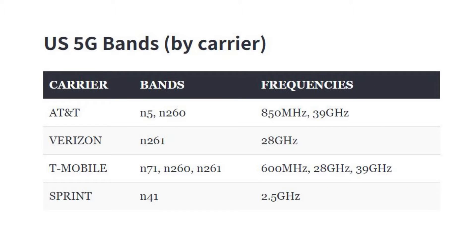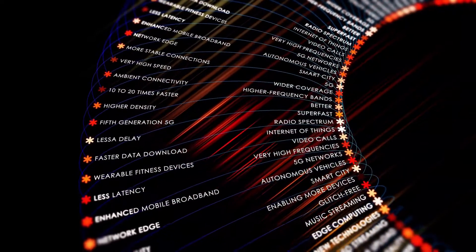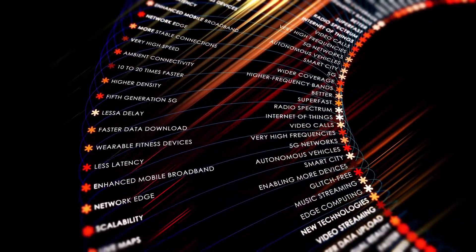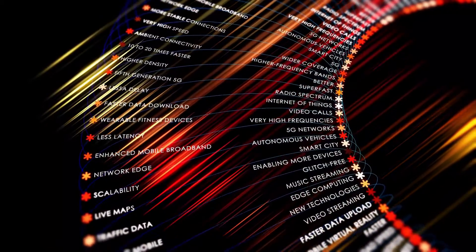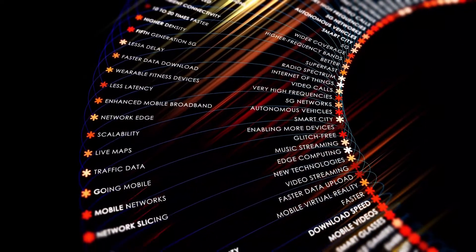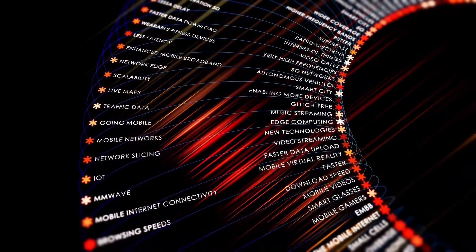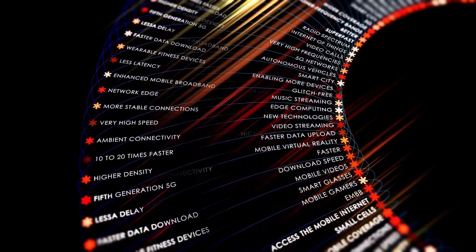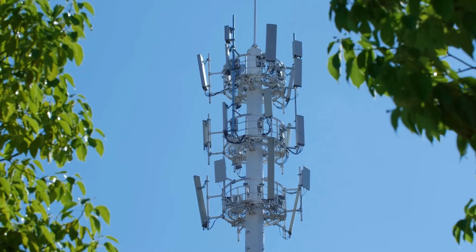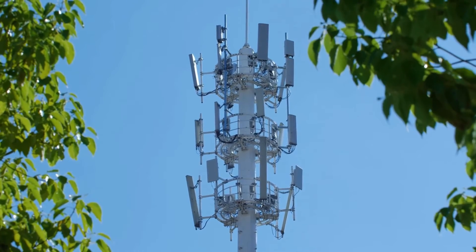mmWave or high band 5G is currently supported by AT&T and Verizon and a little bit by T-Mobile. It's about 10 times faster than current 4G networks with extremely low latency, meaning individual messages are transmitted almost instantaneously. For example, downloading a 4 gigabit file — like a movie — might take about 5 minutes on today's fastest 4G networks, but on high band 5G the same movie would take about 32 seconds. However, you would need to be standing fairly close to a tower or transmitter and be outside, since it has issues with trees, walls, and windows.